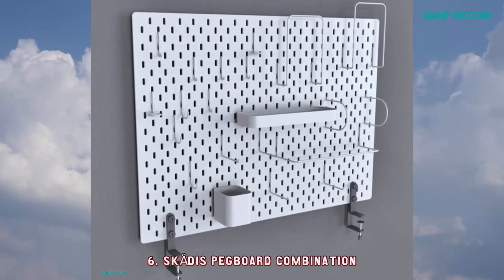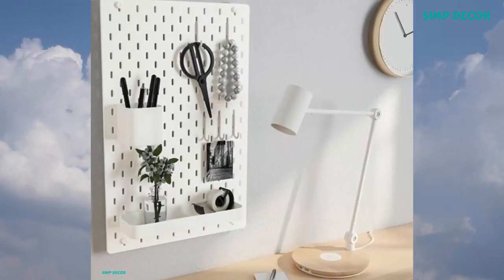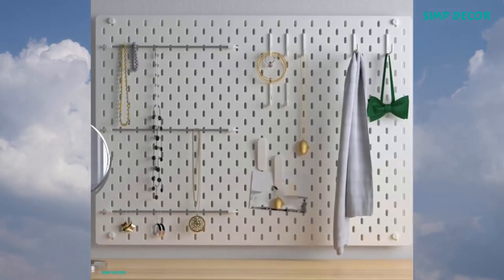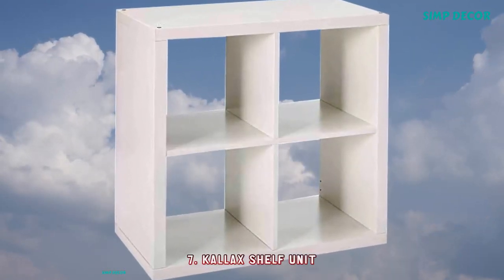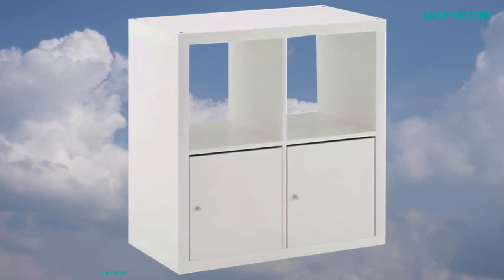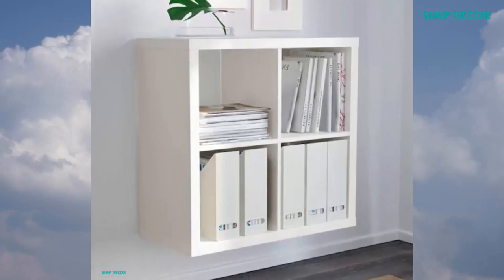6. Scatus Pegboard Combination — A perfect way to get organized and keep smaller items close at hand anywhere in the home. Create your own combination of Scatus Pegboard and Scatus accessories. 7. Calix Shelf Unit — Standing or lying against the wall, or used to divide the room, the Calix series is eager to please and will adapt to your taste, space, budget, and needs.